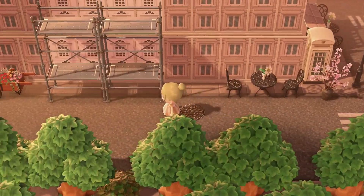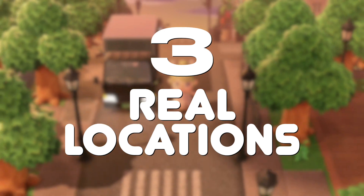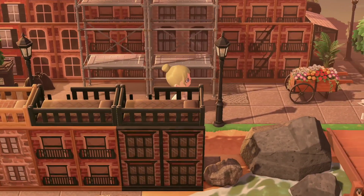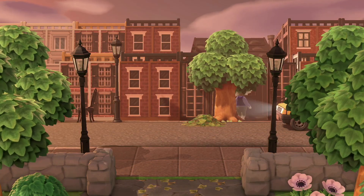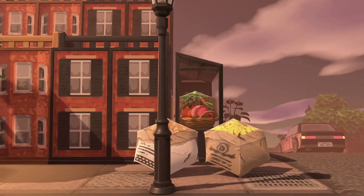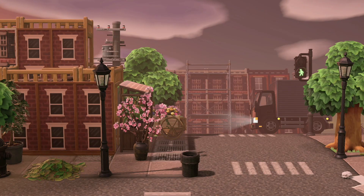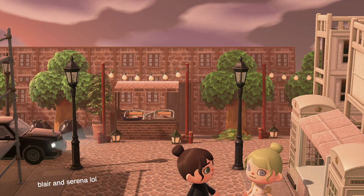Lastly, we have our third unique island theme: a location-based island. This one is by an incredibly talented creator called Alex, and the whole island is set in New York — it's a city core island with tons of roads and tall buildings, and it really feels like you're visiting an actual place. This is such a fun island theme whether you want to create your hometown or somewhere you've traveled. Personally I've never been to New York in real life, but this is exactly how I picture it, and it also makes me feel like I'm in an episode of Gossip Girl.